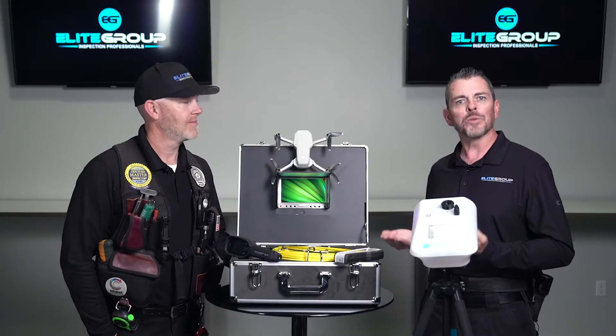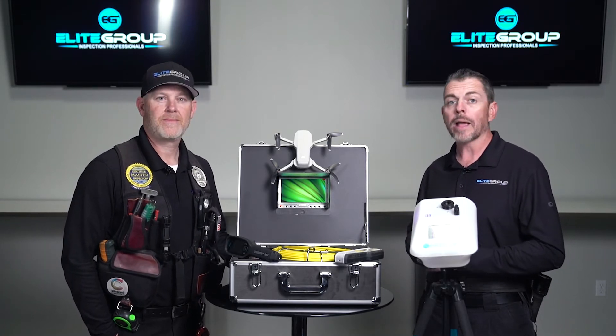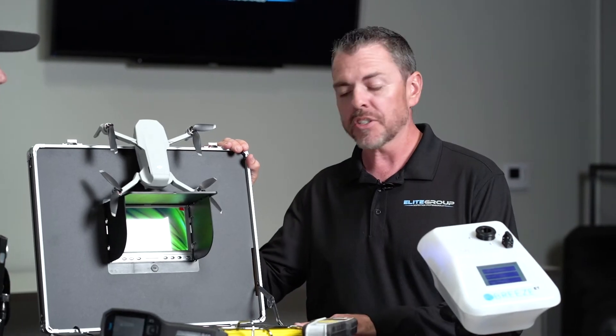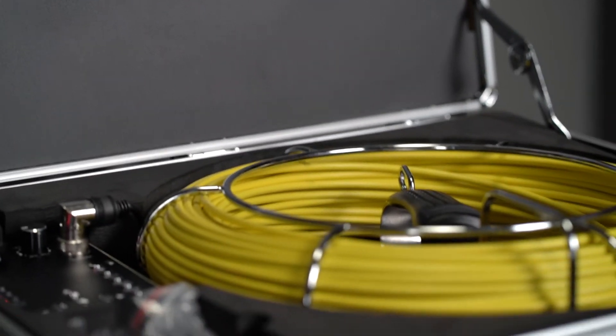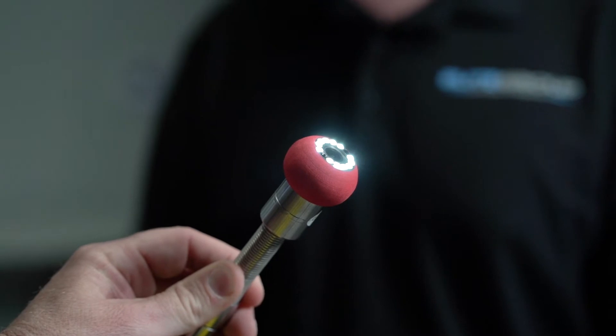Let's talk about a few of the tools we have in front of us and explain a little bit about when and why we would use them. One of our most common upgrades is a sewer camera inspection. Some of the most common defects our certified sewer inspectors find are tree root intrusion, line breakages, and offsets.